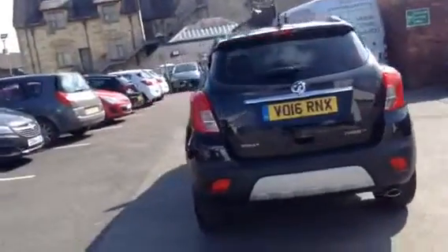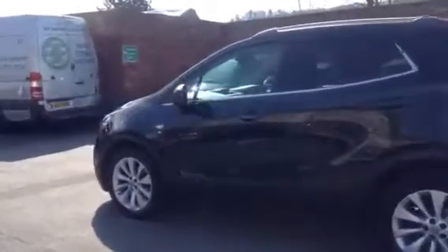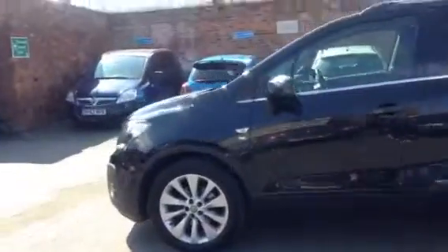As we move around to the passenger side of the car, you can see that the car comes with rear tinted windows and 18 inch alloy wheels.